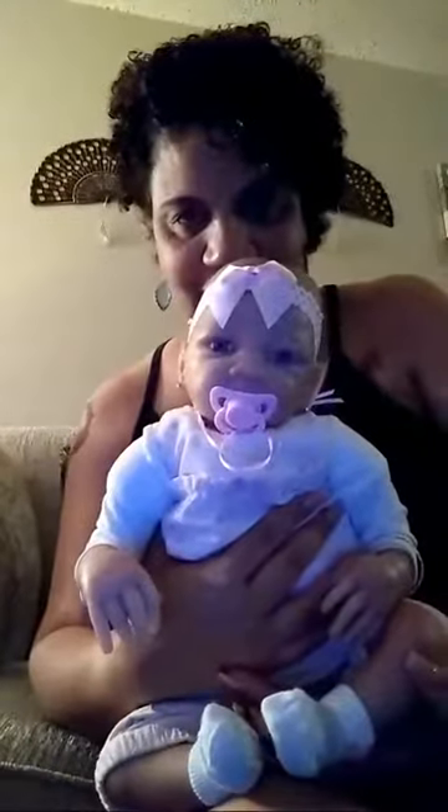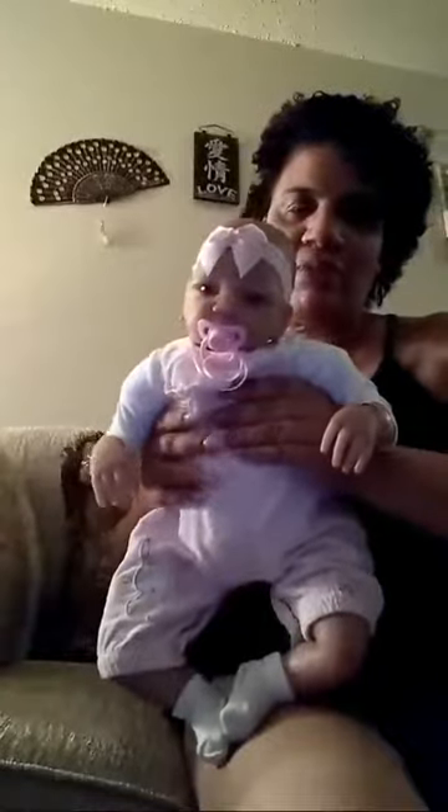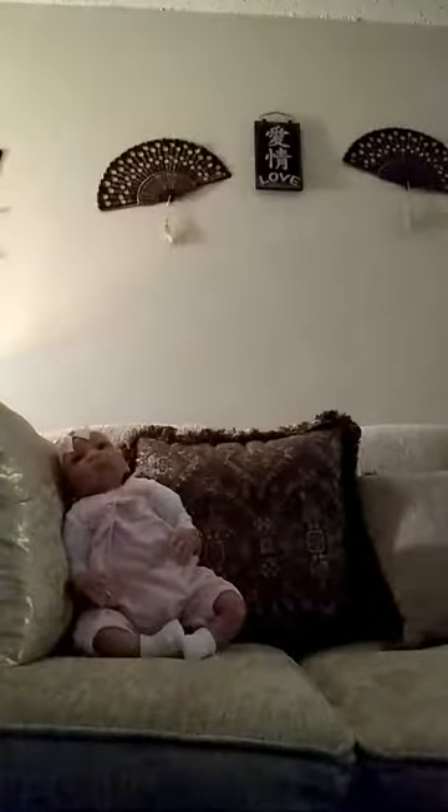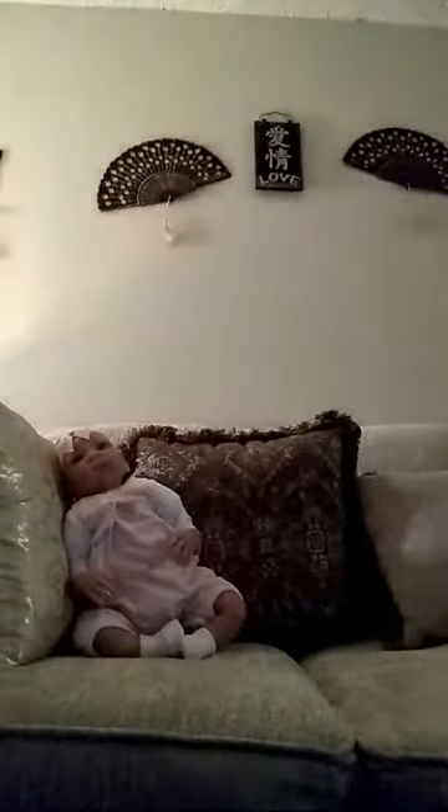Say hello! So yeah, I'm gonna get her out of this outfit — this is the outfit that she came with. I think it's time now for me to change her clothes, but let me show y'all the stuff that I got her first. I'm hoping that angle is enough. So I'll start with the stuff that I got her last week.